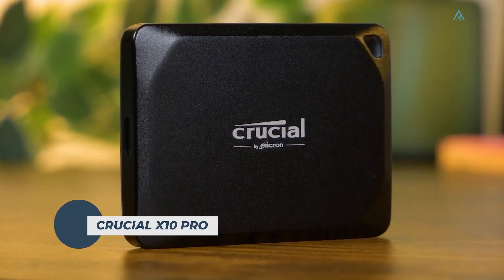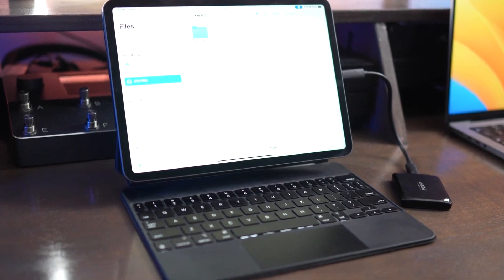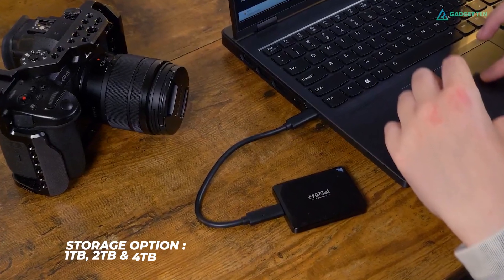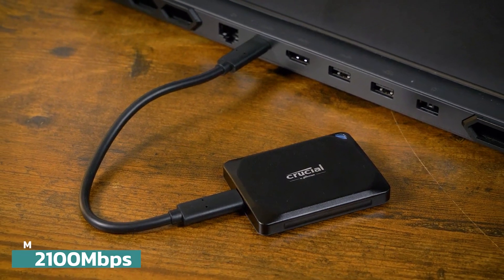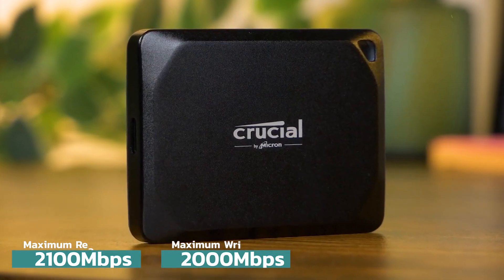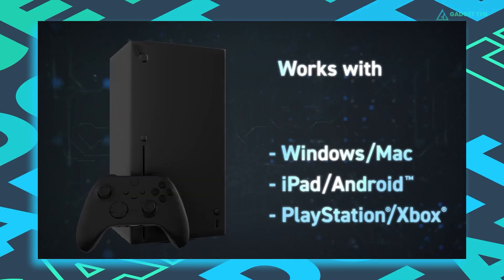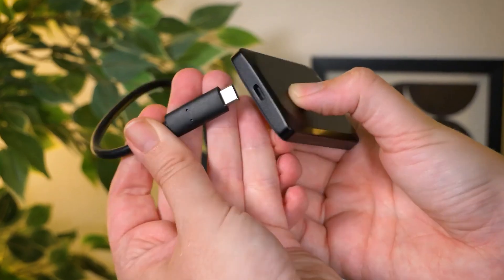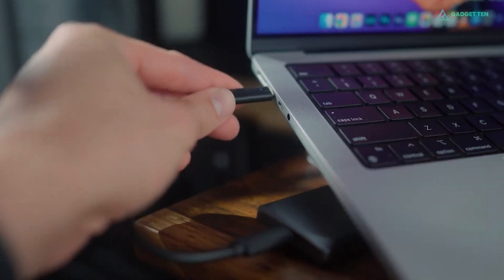Crucial X10 Pro. The X10 Pro is a standout external SSD tailored for handling large files and libraries, leveraging the USB 3.2 Gen 2x2 interface to its fullest potential. Available in 1TB, 2TB, and 4TB capacities, it boasts impressive read speeds up to 2,100 MB per second and write speeds up to 2,000 MB per second, perfect for seamless editing and workflow across various platforms like Windows, Mac, Android, iPad, PC, Linux, PlayStation, and Xbox. Its user-friendly design includes a USB-C cable for plug-and-play convenience, with an optional USB-C to USB-A adapter for compatibility with older devices.